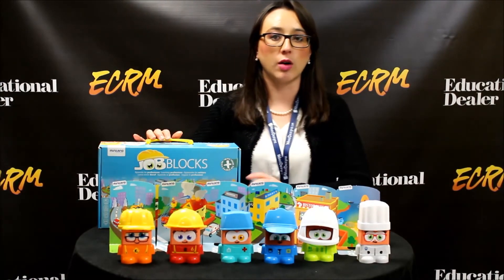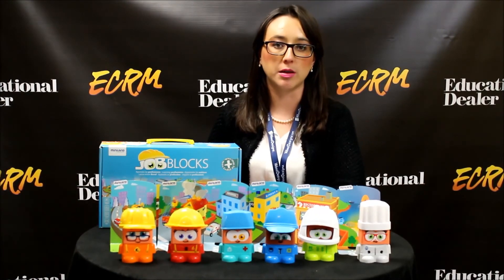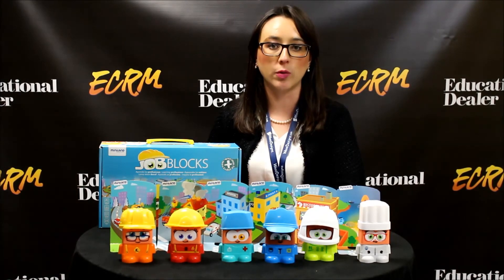For more information, you can always visit our website at www.minilandeducationalusa.com.